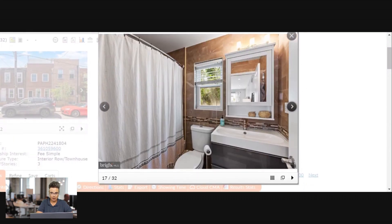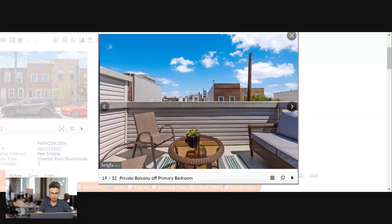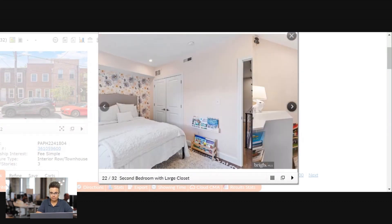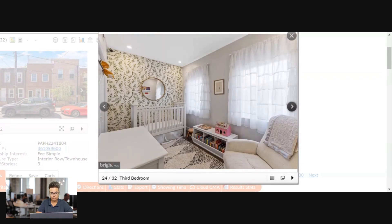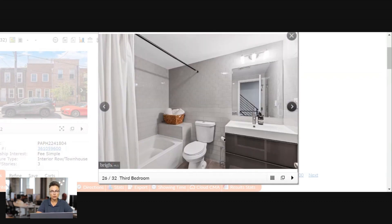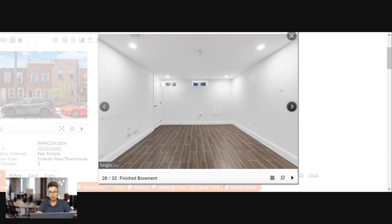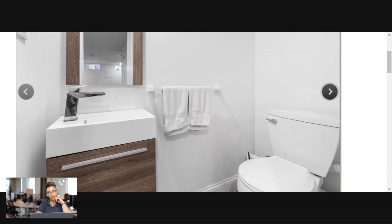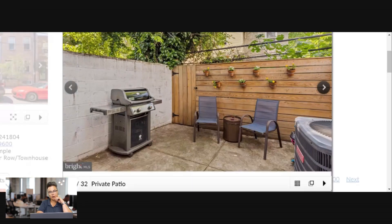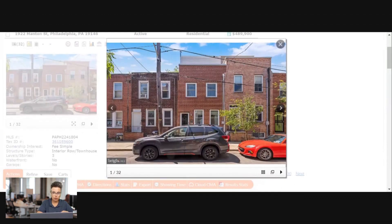There's the primary bathroom and a balcony off the primary bedroom. There's the second bedroom with a little balcony — that's really nice. Third bedroom is tiny but cute. There's the hall bath. Now we're going into the finished basement — just some extra living space with a half bath and a nice little patio. At least you can get your grill on out there.